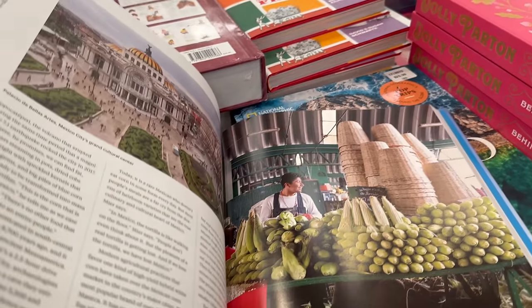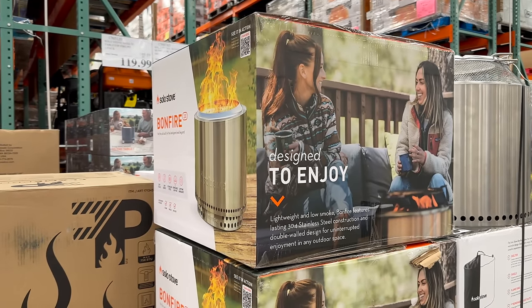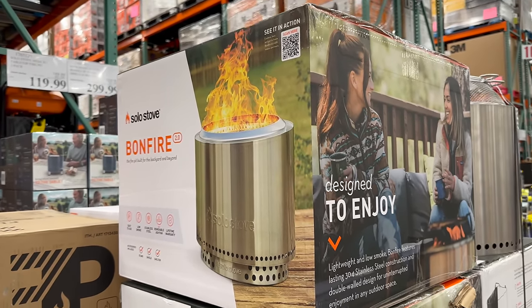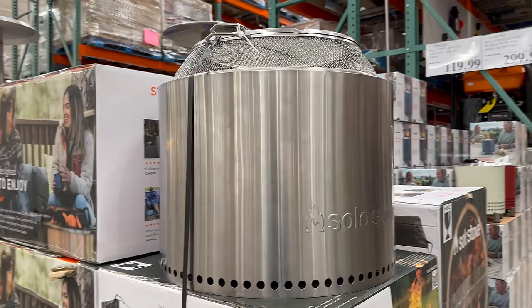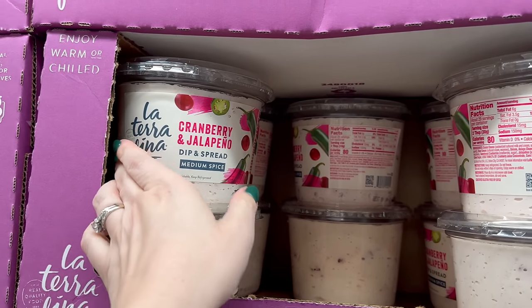There's a Solo Stove Bonfire here. I want it so badly — I know I'll probably only use it once a year, but I still want it even though I don't need it.